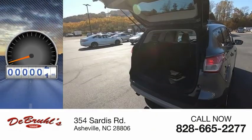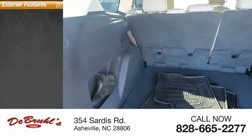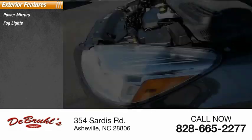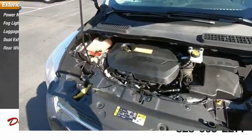This vehicle has less than 125,000 miles. Here are some of this vehicle's great options: power mirrors, fog lights, luggage rack, dual exhaust, and rear window wiper.